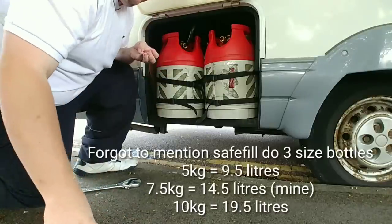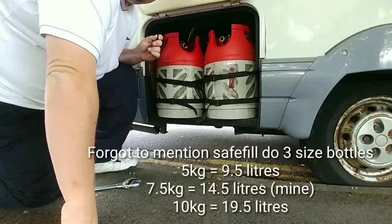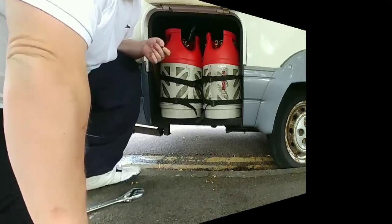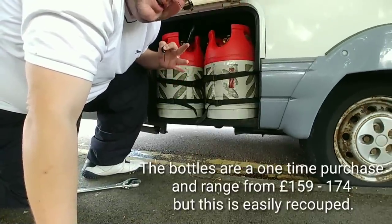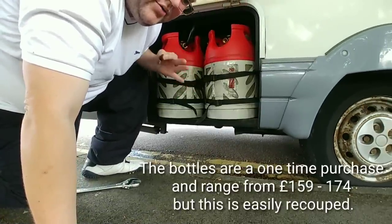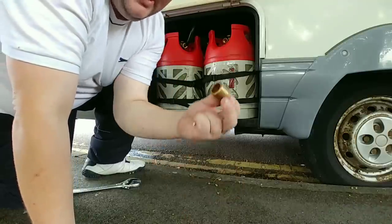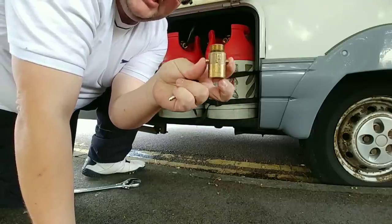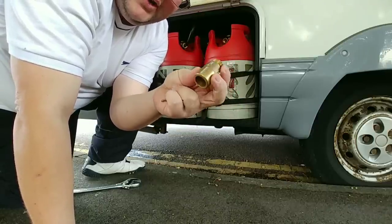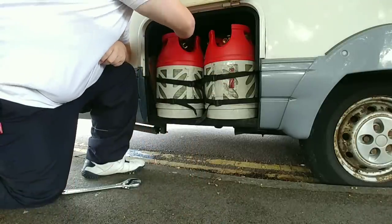As you can see, these are my two safe fill bottles. I carry two at a time, so I can carry a combined fuel amount of 29 litres of LPG. You don't need to change your gas connection — they work exactly the same as Calor, so your connections are all the same. It's just these two notches here that allow the LPG gun at the forecourt to lock on and twist around.